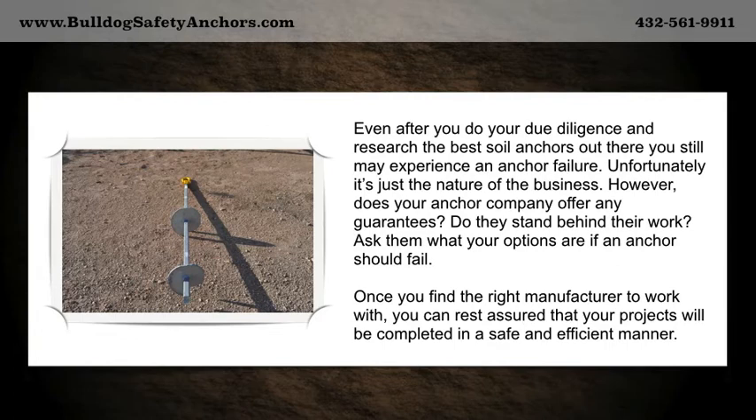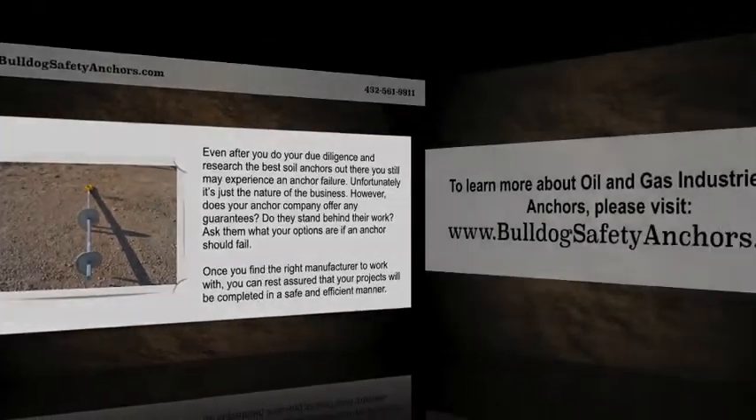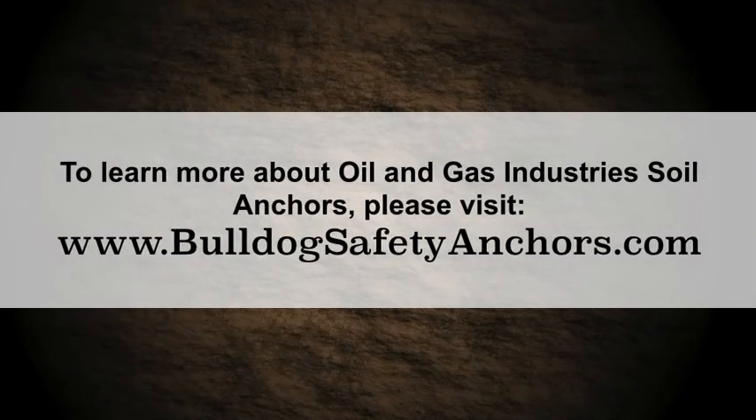Once you find the right manufacturer to work with, you can rest assured that your projects will be completed in a safe and efficient manner. To learn more about oil and gas industry soil anchors, please visit bulldogsafetyanchors.com.